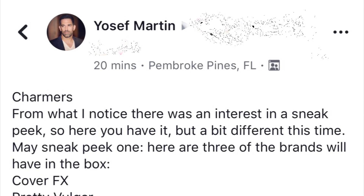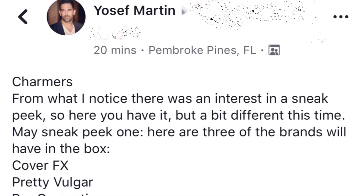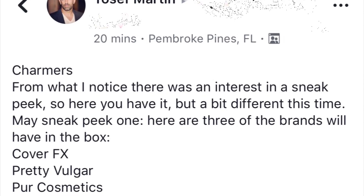As you guys have probably already heard, it was announced last week that we will have three specific brands in the box. That will be Cover FX, Pretty Vulgar, and Pure Cosmetics.